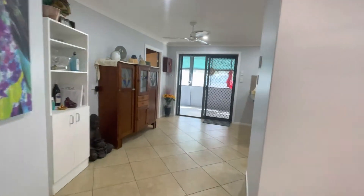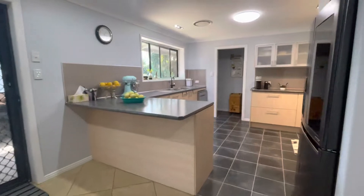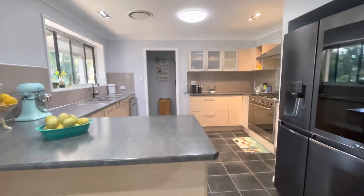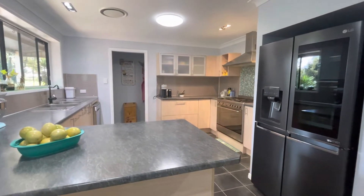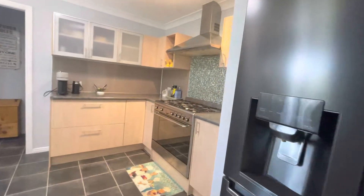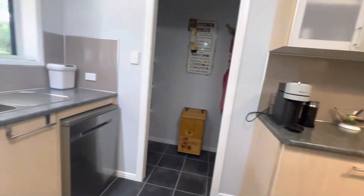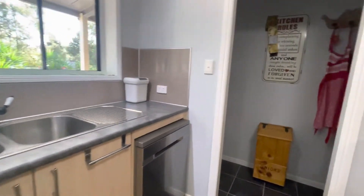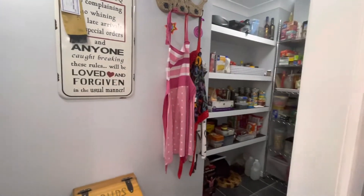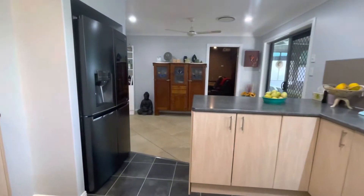Fully tiled, carpeted bedrooms, vinyl in the kitchen. A magic kitchen — I do love the kitchen. Nice neutral tones, big fridge space, lovely big stove, range hood. We've got a dishwasher and, best of all, a walk-in pantry. Easy working kitchen.